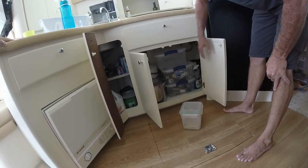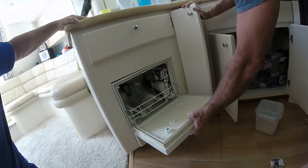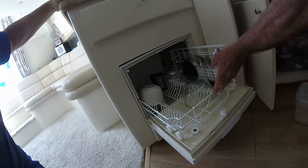I also have to show you some of the storage down here — you have plenty of storage here and plenty of storage underneath. And this is your dishwasher. Yes, don't laugh — it does work great. Small but functional, it really does work great.